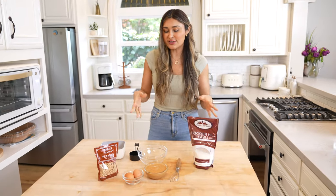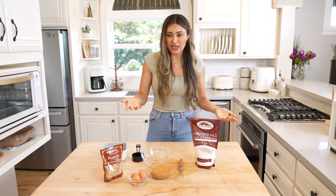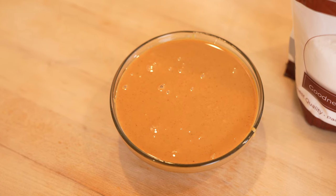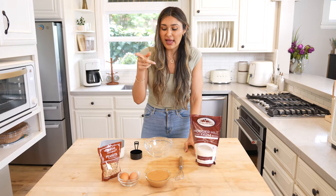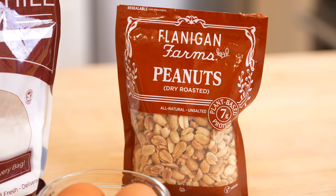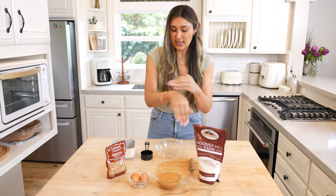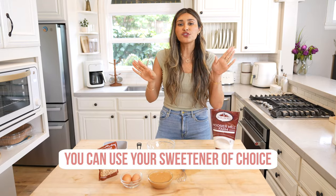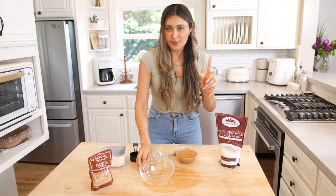I wanted to just whip up this recipe so I figured I'd share it with you. I have my eggs, my peanut butter — I'm using the creamy but you could use whichever peanut butter you have on hand — and then some sweetener. This is completely optional, but I want to top it with some peanuts. But literally, to make the peanut butter brownies all you need are these three ingredients. I'm using allulose, but you could use whichever sweetener you have on hand.